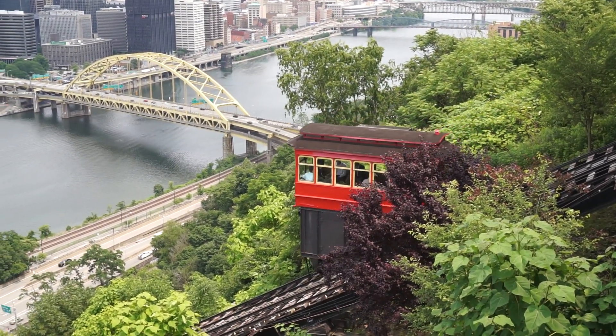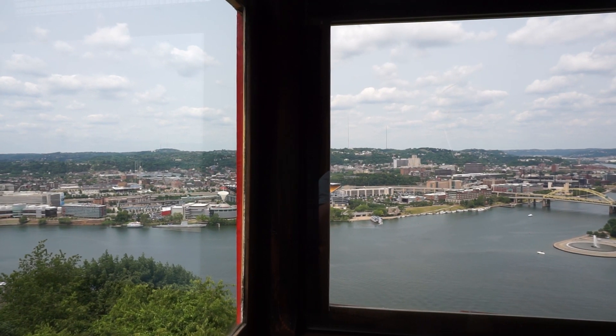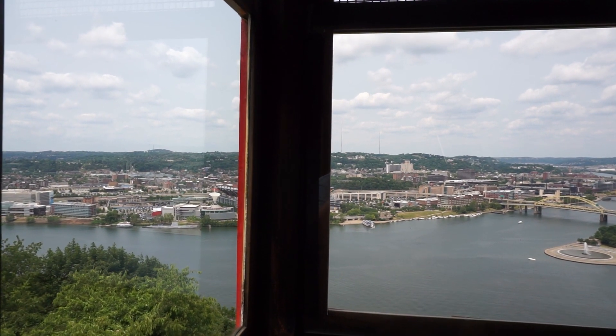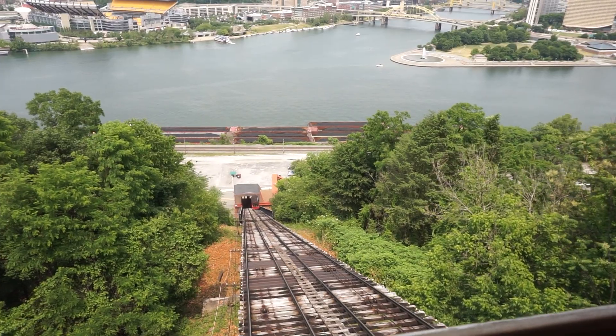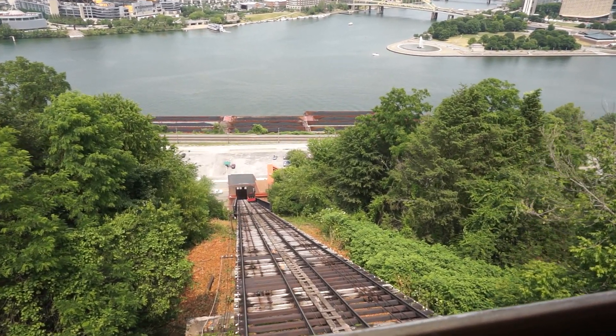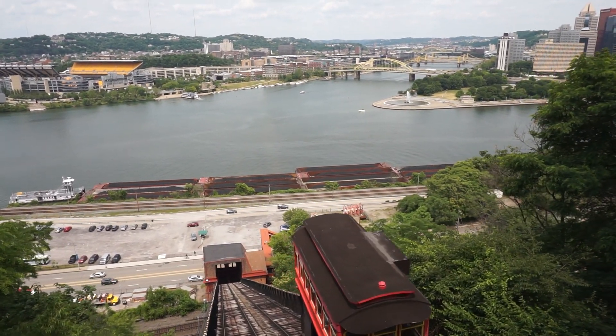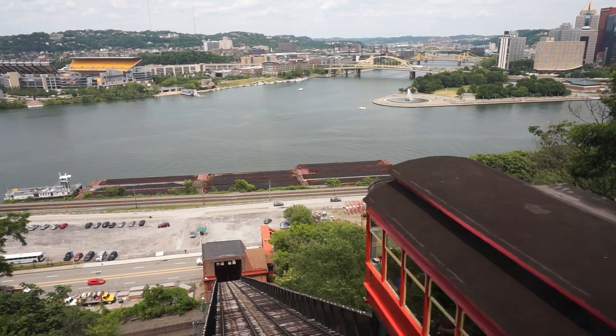Cars carry their passengers up the mountain at a 30-degree grade as it rises 400 feet above the city of Pittsburgh, giving a one-of-a-kind view. It costs $2.75 for a one-way ticket or $5 for a round trip. It's important to know that the Duquesne Incline doesn't accept credit or debit cards, so make sure to bring cash and you must have the exact fare as change is not available.